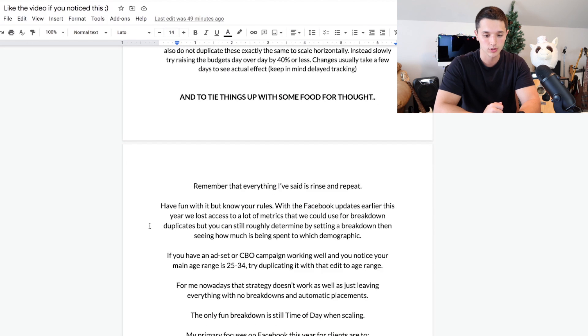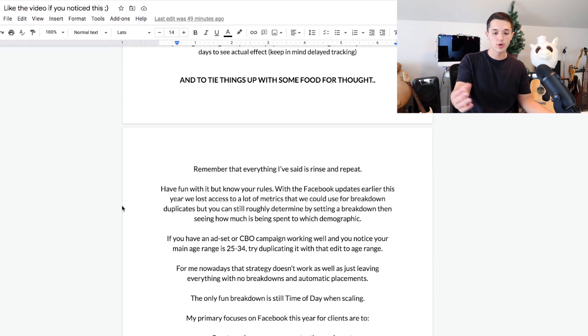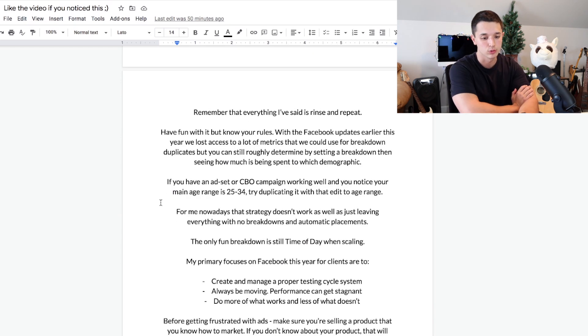With Facebook's 2021 updates, we lost a lot of access to certain metrics and breakdowns for things like age demographics. But you can still break down at the ad set or campaign level and see which demographic is spending the most money. If you break it down by age and see the budget spending mostly towards 18 to 24 on a profitable ad set, that's likely the age demographic working for you. You can then duplicate campaigns or ad sets with those new demographics to see if it performs better than the original.